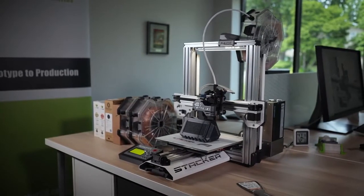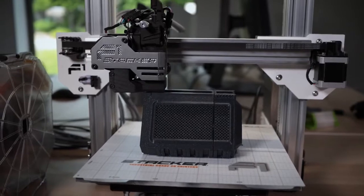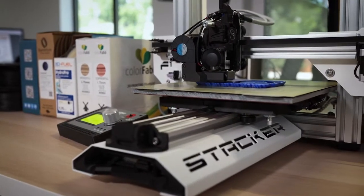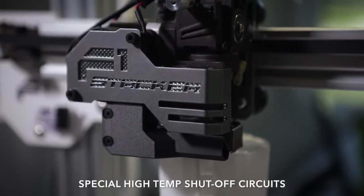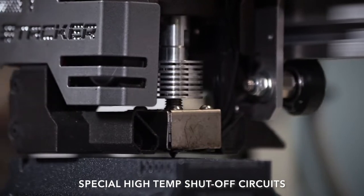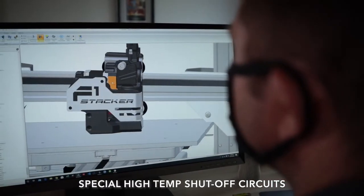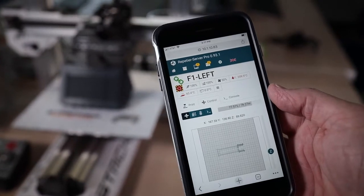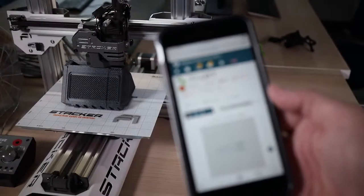And we build it here locally. We all know that printers are run overnight, so you need a printer you can trust. That's why we packed the F1 with more safety features than any other printer on the market today. The most important features are redundant electrical circuits that are always monitoring the temp of your hot end, and will cut the power the second it notices anything wrong. If your printer only relies on software or firmware to protect you, it's not enough.